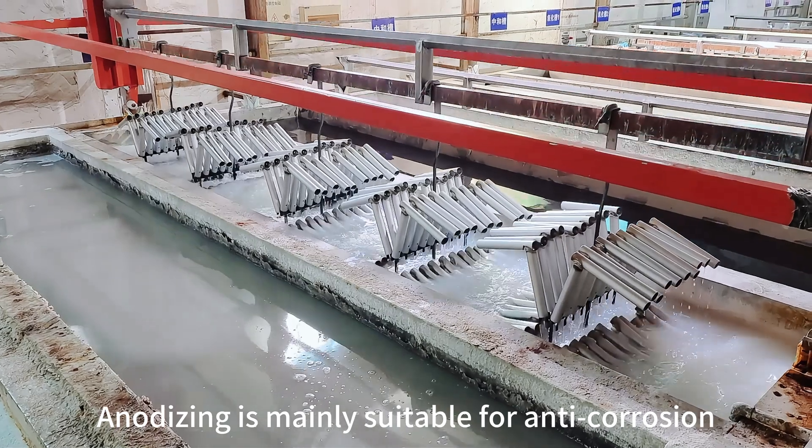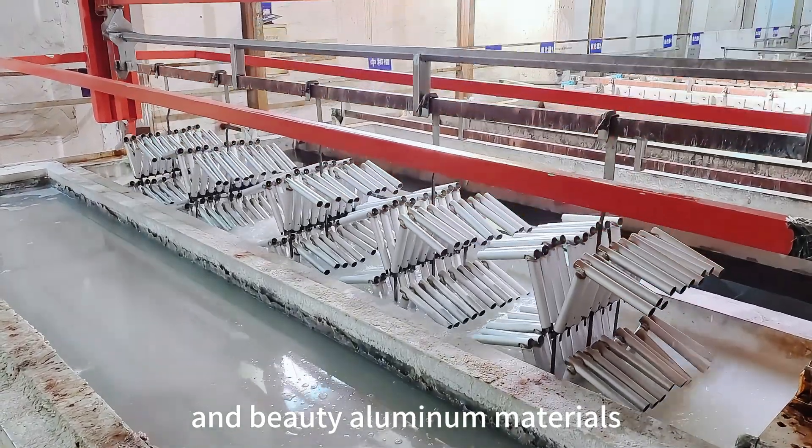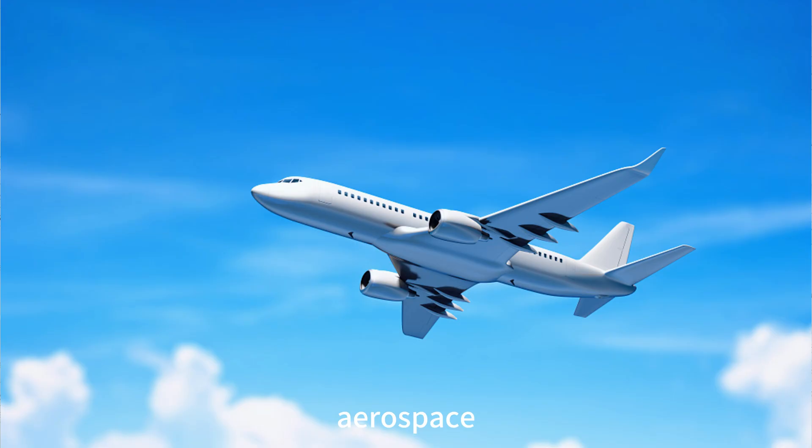Anodizing is mainly suitable for anti-corrosion and beautification of aluminum materials, such as in construction, aerospace, marine, and other industries.